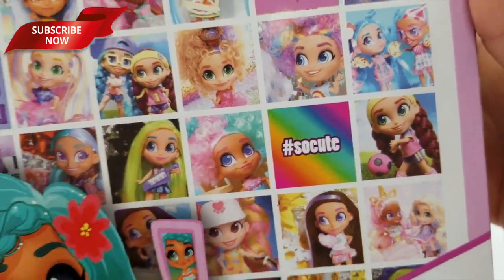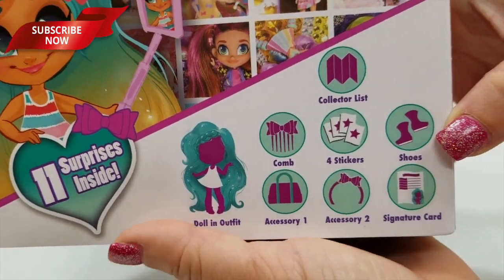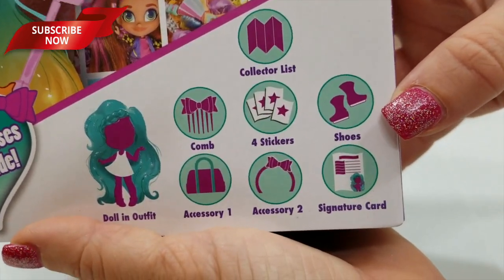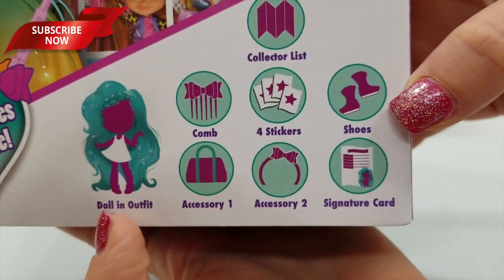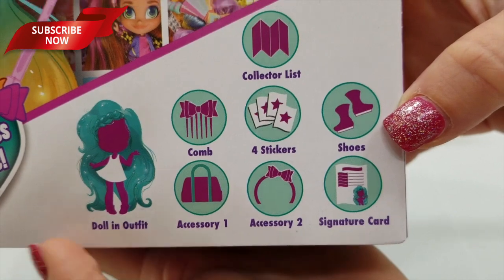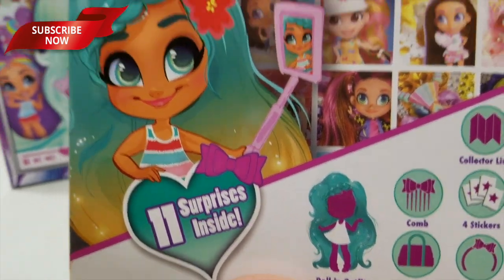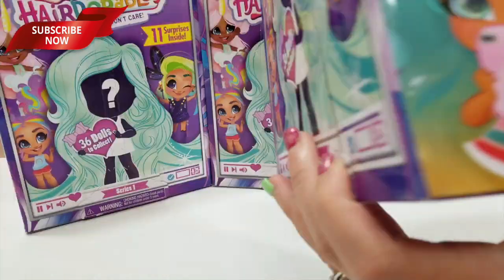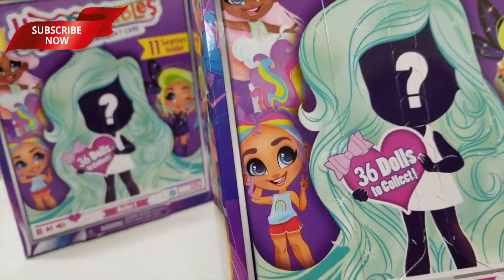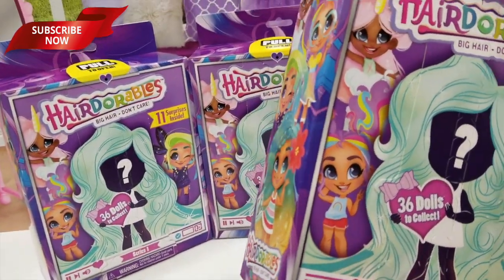At the bottom it shows what comes inside: you get a collector's list, a comb, four stickers, shoes, a doll and an outfit, accessory one, accessory two, and a signature card. Eleven surprises inside. So cute — this is all big stick. Alright, I guess we get to opening. Awesome, let's see what's inside.